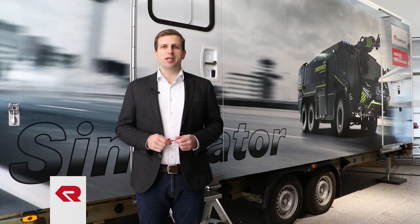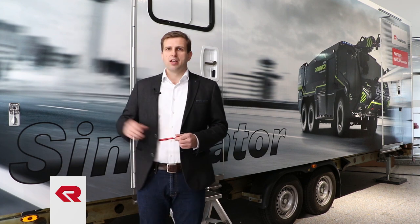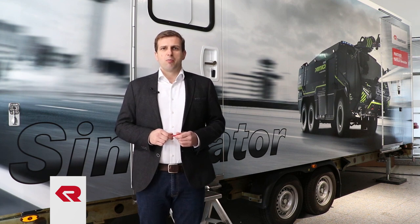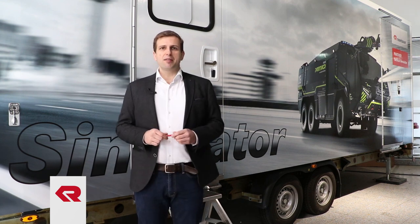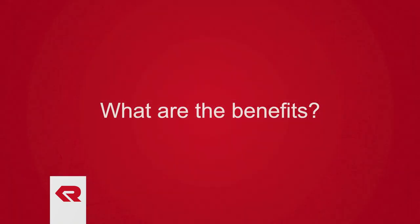Hello and welcome. Today we present our Rosenbauer Panther cockpit simulators. We have three different versions: the first version is the classroom version, which we mount directly next to the customer in a classroom. The second version is the trailer version — this trailer we can hitch on a car or a truck. The third version is the hook lift version.